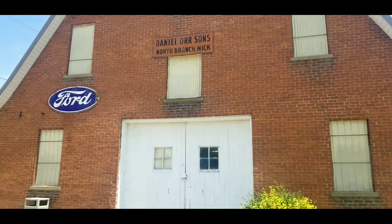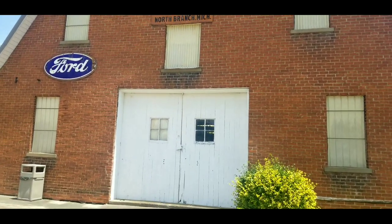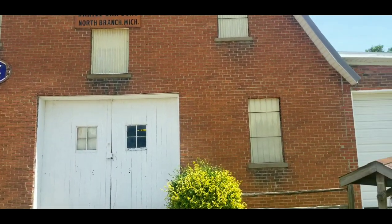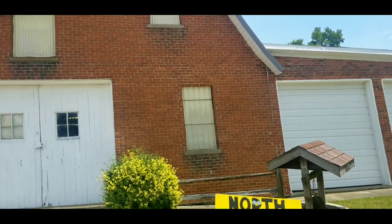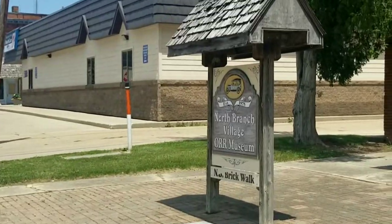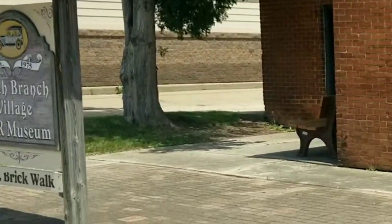Good morning, everyone. We're in North Branch, Michigan today to check out the Orr Historical Museum and the town itself, and a little bit of history. Named after the Orr family who provided much of the items and the space here, this is a pretty cool museum.